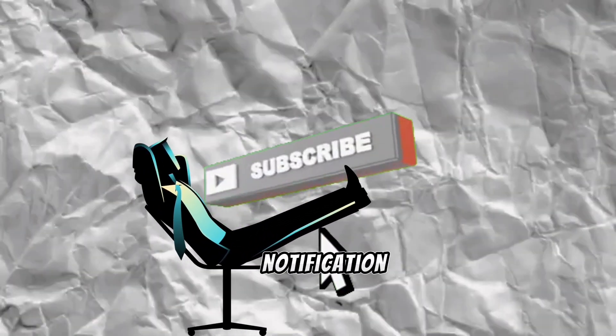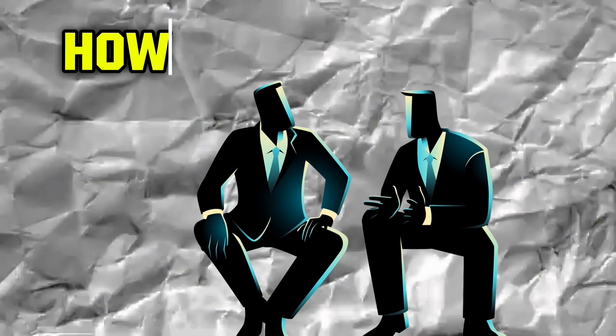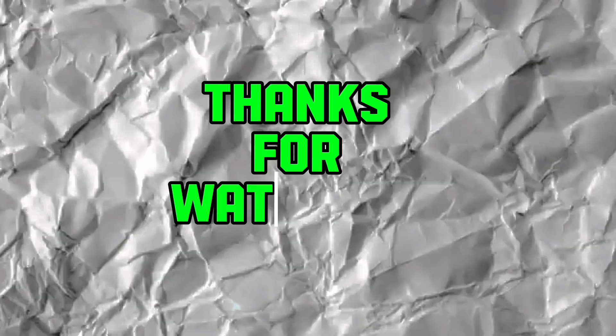Don't forget to like this video, subscribe, and hit the notification bell for more tips on creating unforgettable content. Let us know in the comments how your video or book turned out. Thanks for watching.